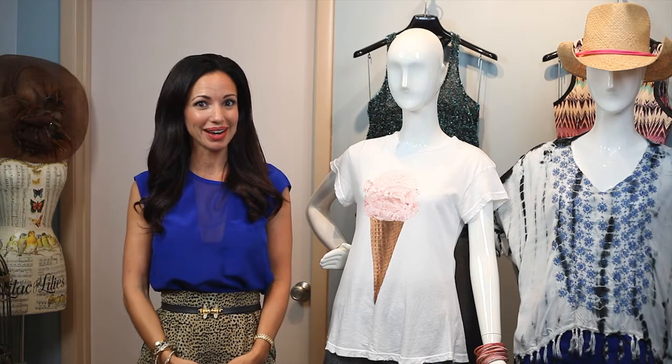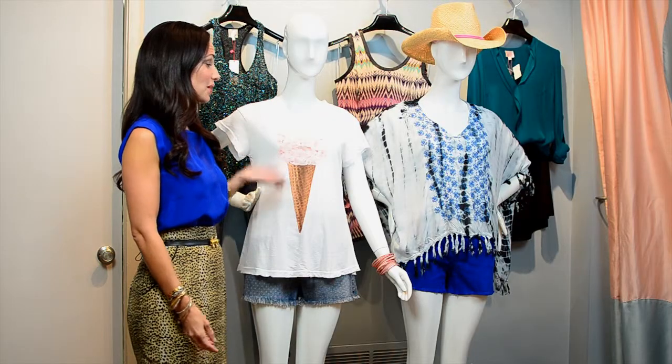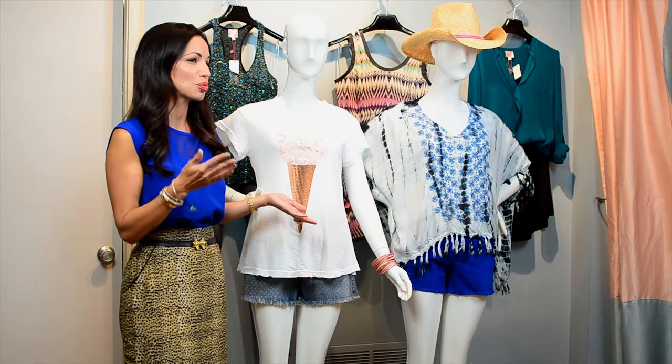Alright ladies, it's summertime, it's hot, but you still want to be cute and casual and comfortable. Two looks I have for you today — the first one is this really kind of casual but whimsical outfit. It's an ice cream top, and what better way to be cool at the beach than wearing an ice cream tee.